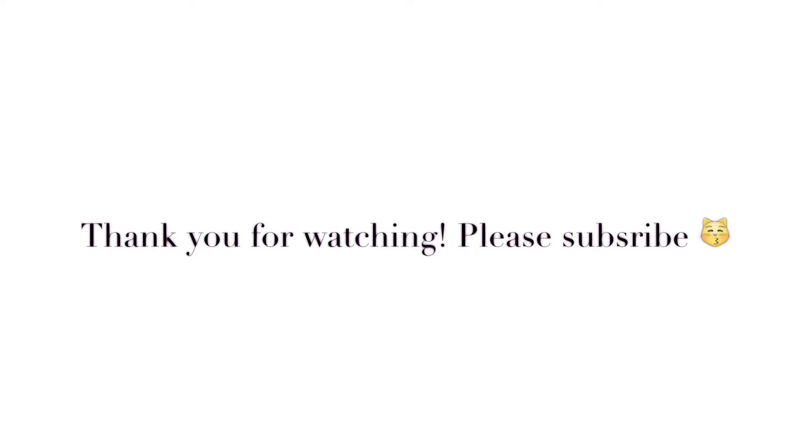And that's the finished look. I really hope you enjoyed this video. If you did, please give it a thumbs up and subscribe. I'll see you next week. Bye!